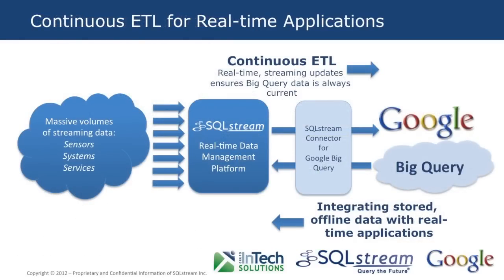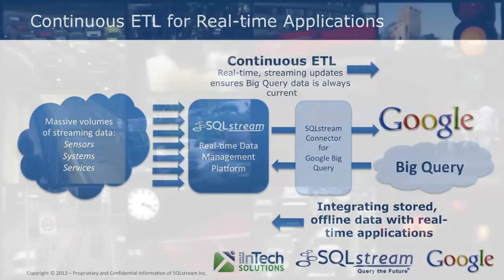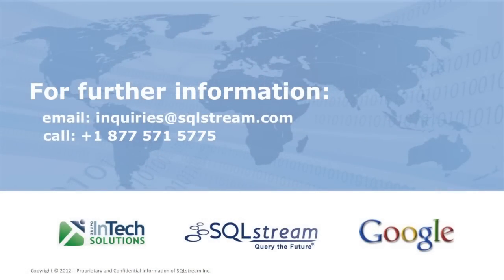In conclusion, we have demonstrated that continuous ETL is a basic building block for integrating real-time and historical data. Continuous ETL enables offline data storage to be kept up to date directly from real-time applications. And unlike conventional ETL solutions that simply map data between systems, SQL Stream's continuous ETL connector for Google BigQuery delivers aggregated data analytics as well as augmented and interpolated data values — meaning more accurate and reliable information that can be acted on immediately and with confidence.